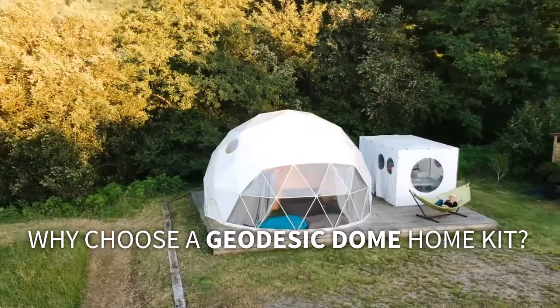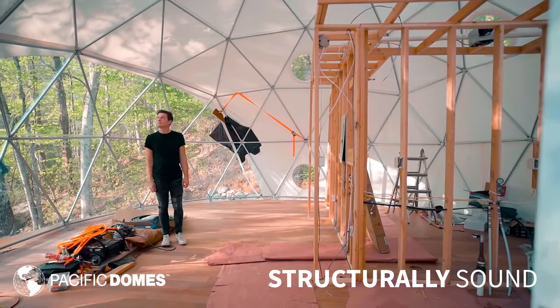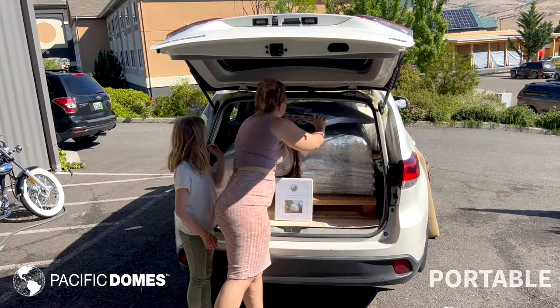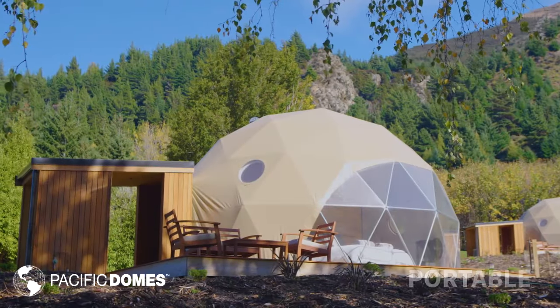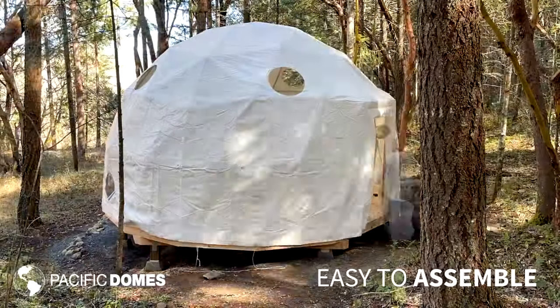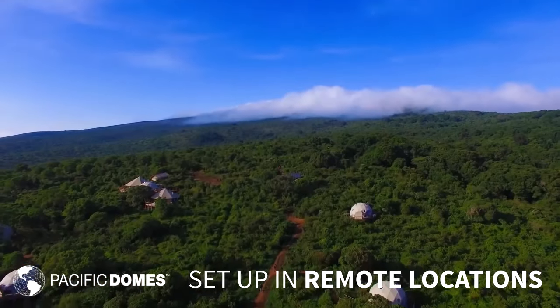Why choose a geodesic dome home kit? Our domes are structurally sound and so portable they fit in the back of your SUV. With a trusty crew, our easy to assemble dome home kits can be assembled in hours, allowing you to enjoy life in the most remote locations.